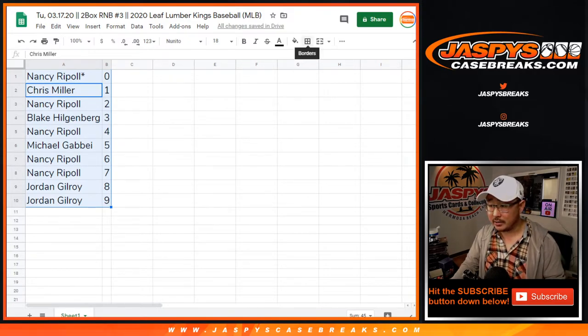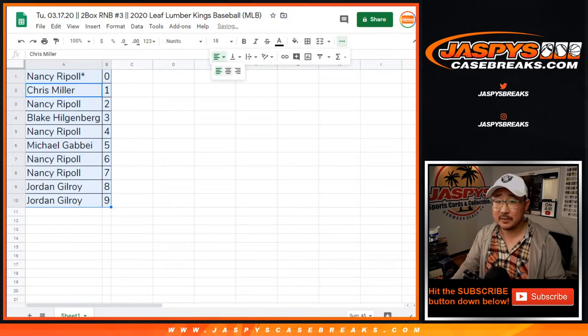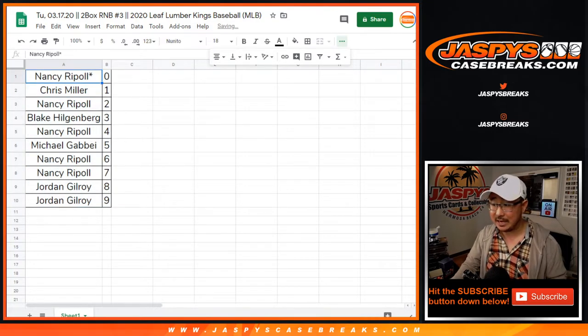Corbett's saying: one bat, one-on-one bat knob, bat end, bat barrel. So there's still some Jeter pieces out there, ladies and gentlemen.